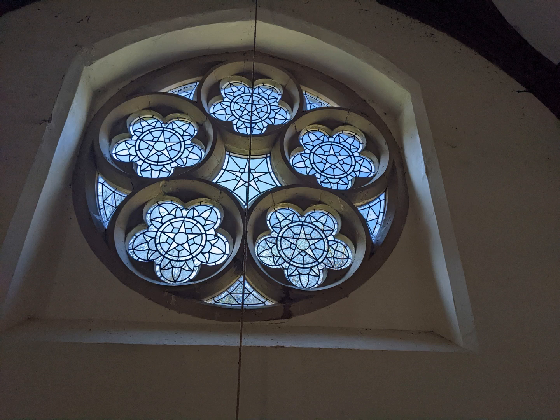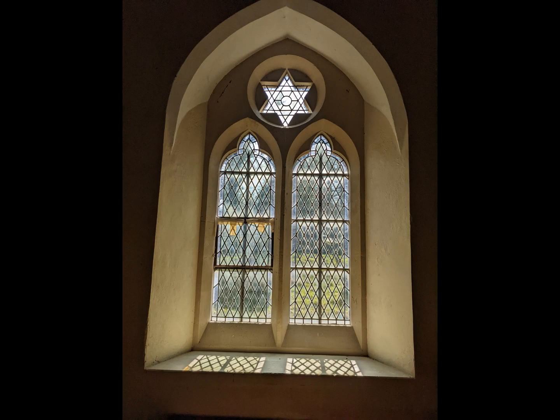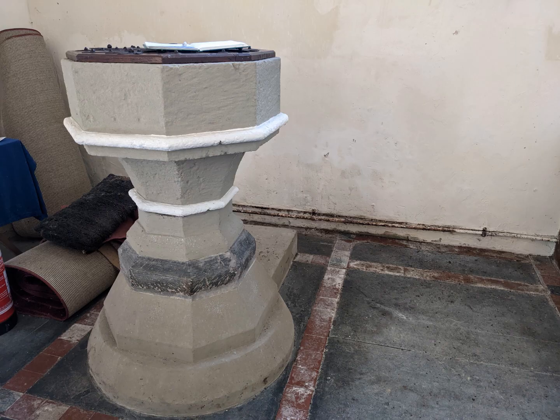Whatever the origin of this window, it adds a good deal of light to the nave and the lack of stained glass gives the church a remarkably light and airy feel despite its cramped dimensions. The information text in the porch says that the font is from the original church — I think this is wrong too. Its pared-back geometry is all Withers. Unfortunately it has been painted, which really doesn't do anything for it.